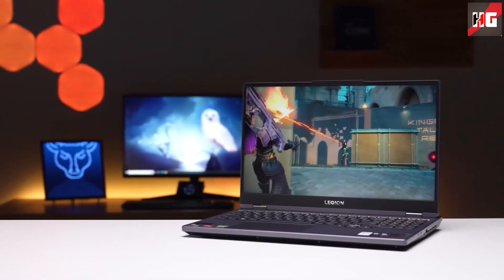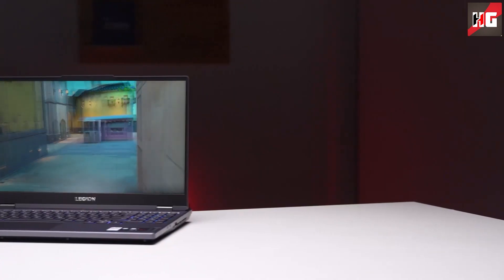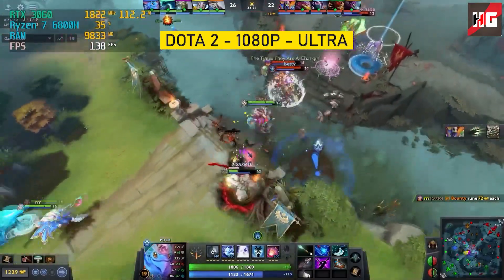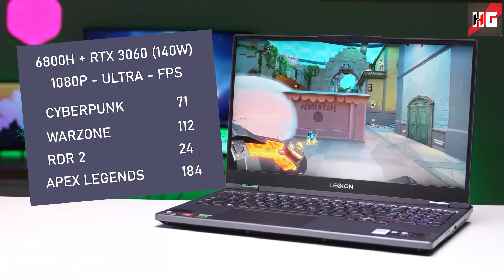Overall, the 6800H is capable of handling any type of workload, whether it be coding, 3D rendering, music production, or video editing. The RTX 3060 on this device is fed 140W, making it one of the highest-powered RTX 3060s you can find on a gaming laptop, so you can guess what performance it will pump out.